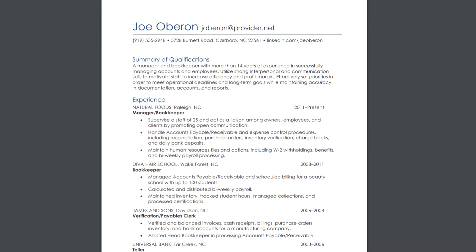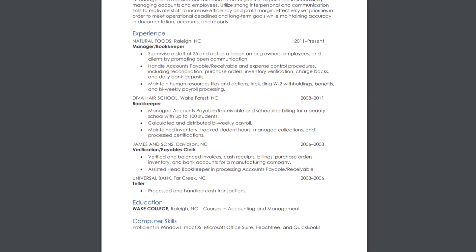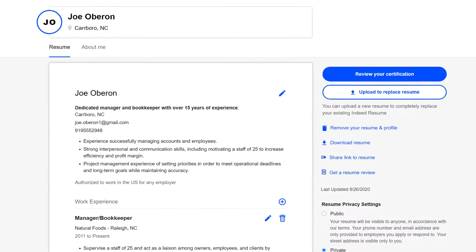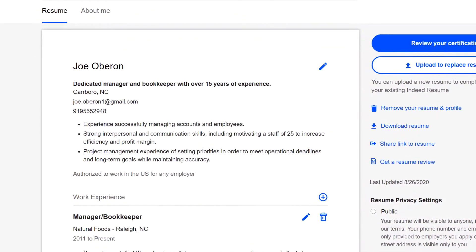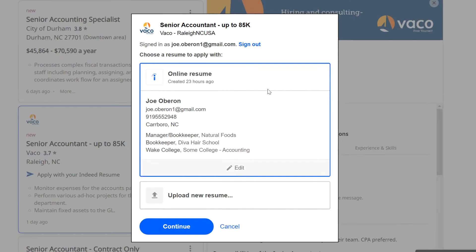Even if you already have a resume that you really like, it might be worth it to create an Indeed resume as well. Indeed resumes are automatically formatted, easy to edit, and allow potential employers to find you instead of the other way around. Plus, when you apply for a job, you will always have the option to submit your Indeed resume or any other resume that you choose.